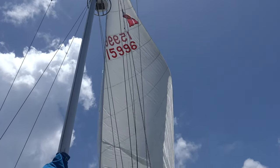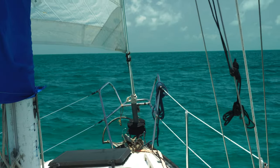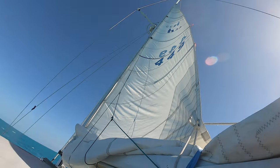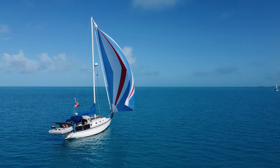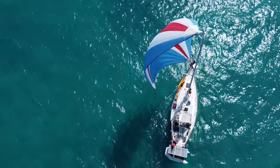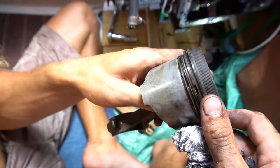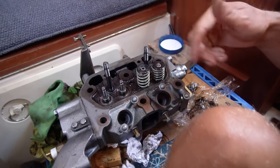She is powered by a large 150% genoa on a roller and a battened main. A jib or storm jib combined with a triple-reefed main allows for sailing in many different conditions. For light downwind sailing, a spinnaker can be unsocked for better performance. When the wind dies, a 13-horsepower Yanmar 2GM can be fired up to carry a reasonable hull speed of around 5-6 knots.